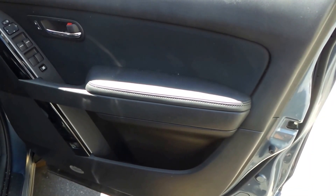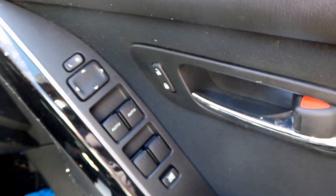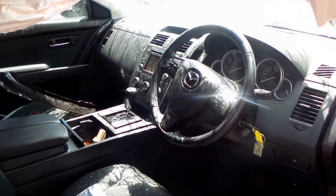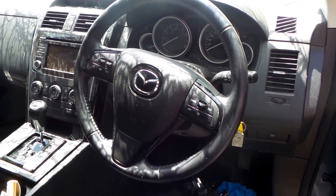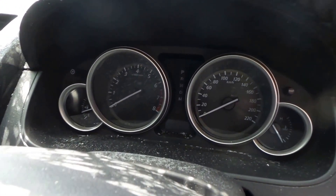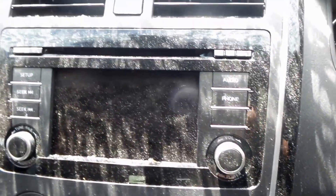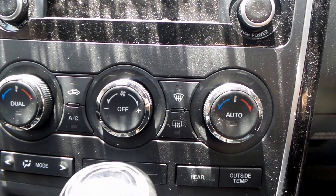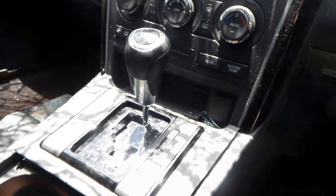This CX-9 is fitted with a black cloth interior. I've also got an airbag kit, steering wheel, instrument cluster, CD player, air conditioning controls, and automatic transmission.